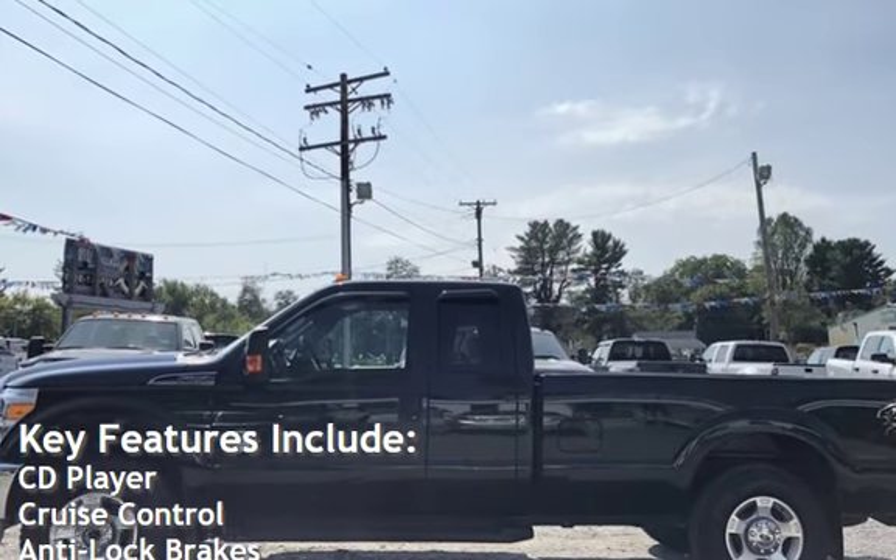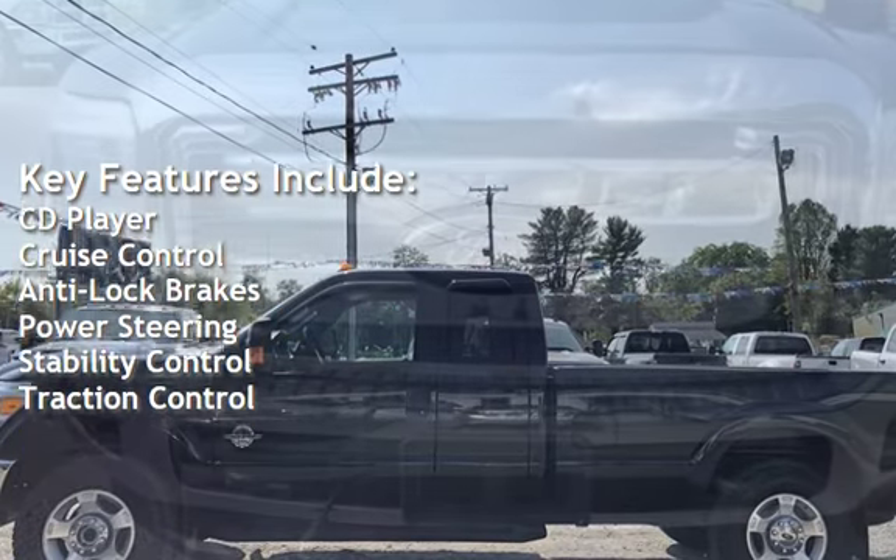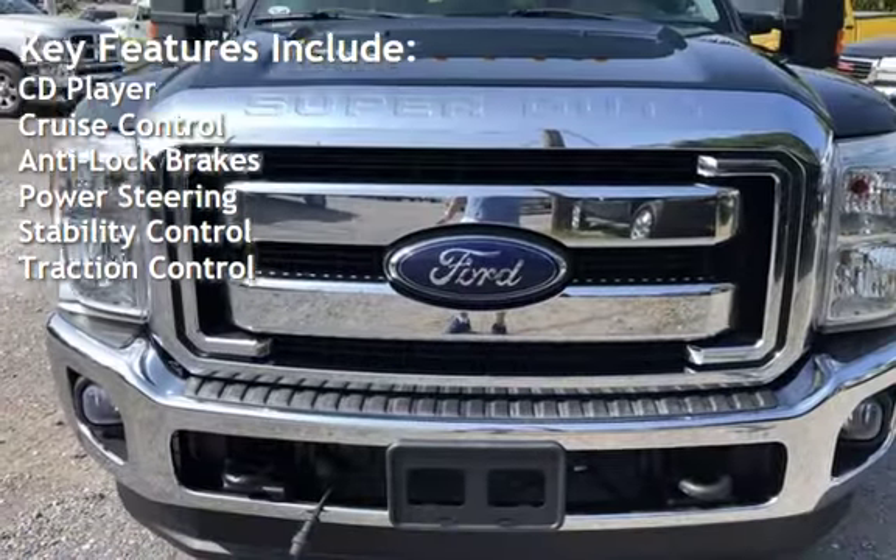Key features include: CD player, cruise control, anti-lock brakes, power steering, stability control, and traction control.